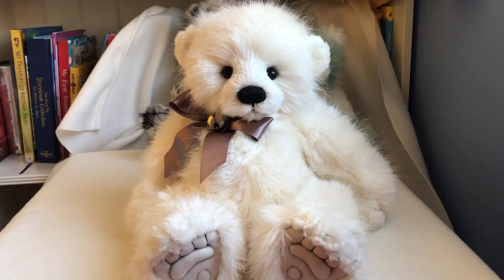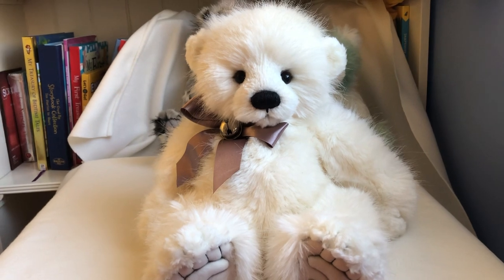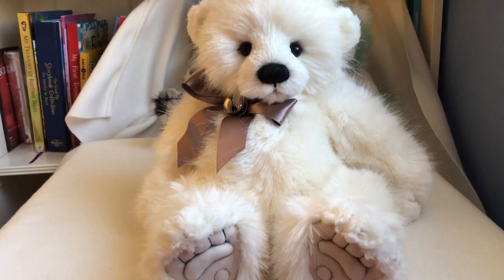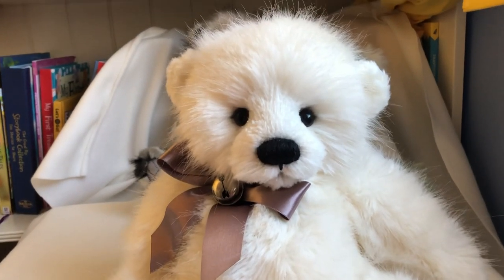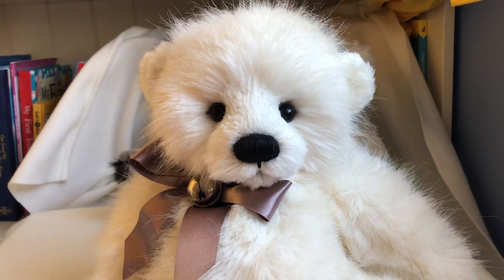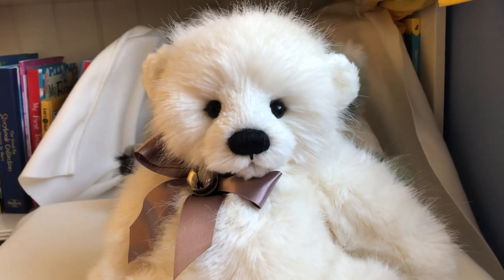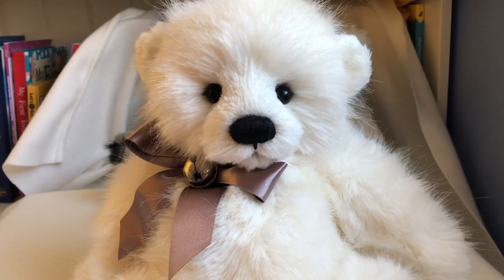Hello, my bear friends! I'm Chong from Chongyi Bears, and in this video I'd like to show you this bear from my Charlie bear collection. This bear is called McKinney. Excuse my poor English — I can't really do professional reviews, but I just want to give you a closer look at these bears so you have a better idea of what they look like.